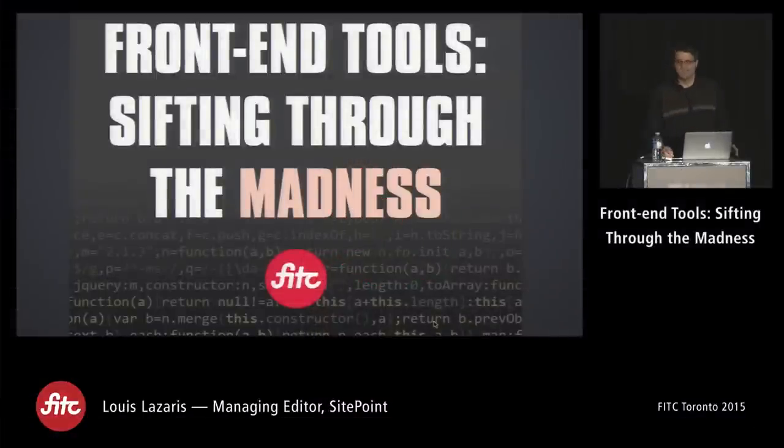We have a lot of front-end developers here. How do you guys feel? Put your hand up if you feel overwhelmed trying to keep up with everything. Well, don't worry — at the end of this presentation I guarantee you will feel ten times worse.